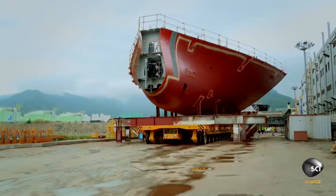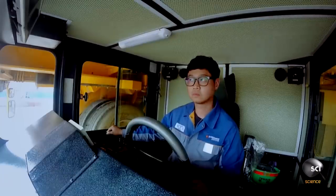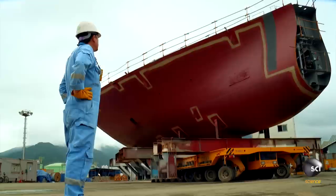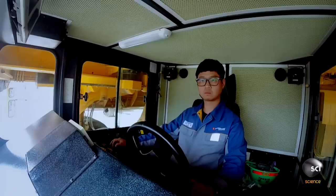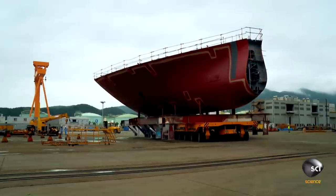Is the massive transporter up for the job? Crumbling potholes and uneven rail tracks pose a constant threat, so Il-Shin must keep his speed to a minimum.